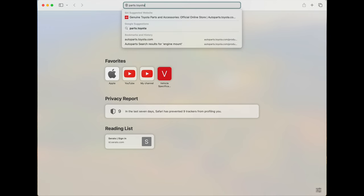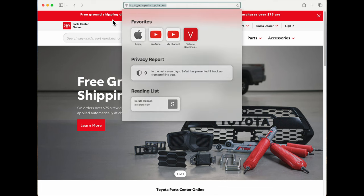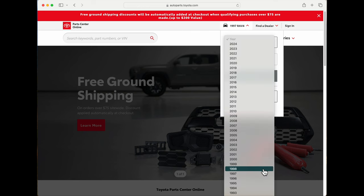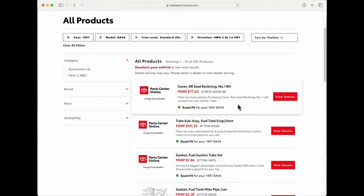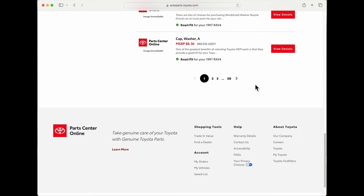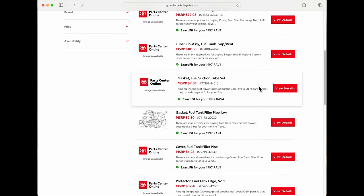To find Toyota part numbers, I used to visit parts.toyota.com. But as of May 1st, 2023, Toyota replaced their parts site with autoparts.toyota.com — and it's a piece of garbage. Selecting a 1997 RAV4 gives you a list of 500 items sorted by position — a seat cover, gas tank stuff, some washer — not organized at all, with 50 pages of this. The diagrams are gone and there's no good way to find part numbers.